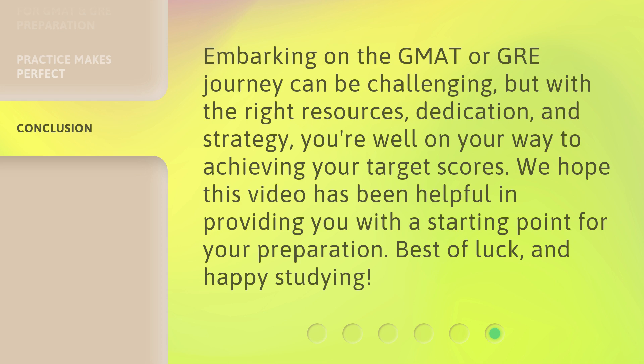Embarking on the GMAT or GRE journey can be challenging, but with the right resources, dedication, and strategy, you're well on your way to achieving your target scores. We hope this video has been helpful in providing you with a starting point for your preparation. Best of luck and happy studying!